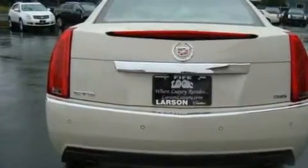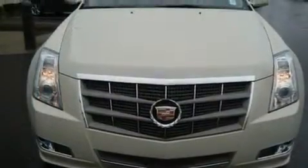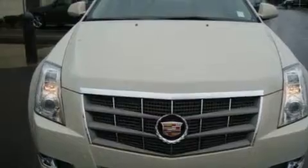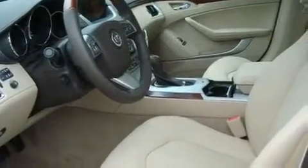Its top features include heated seats, air conditioning, a navigation system, a CD player, alloy wheels, traction control, cruise control, steering wheel mounted controls, a home link feature, and a sunroof that enables you to fill the cabin with fresh air at the push of a button.